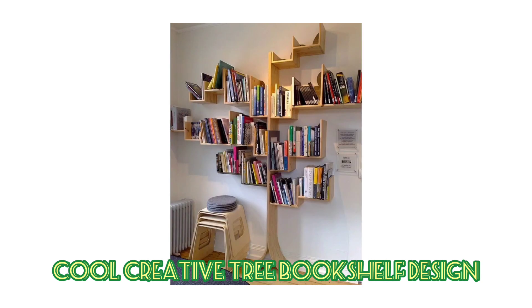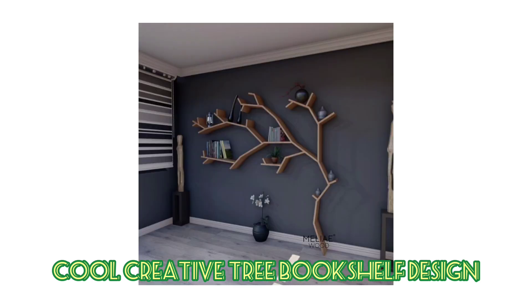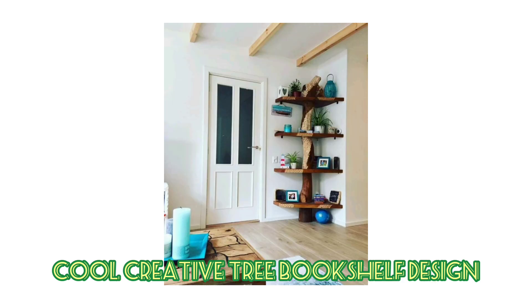Tree bookshelves, as the name suggests, are bookshelves designed in the shape of trees. Their unique design not only makes them the perfect place to store all your favorite books, it also makes them a great addition to your home from an interior design standpoint, and can make a statement piece. These bookshelves in tree designs and tree shapes can easily steal the show in any room.